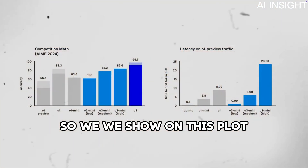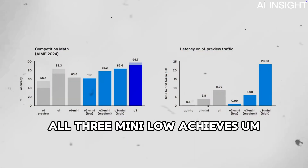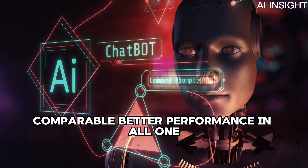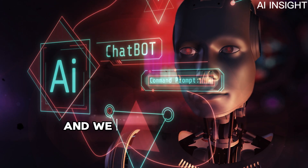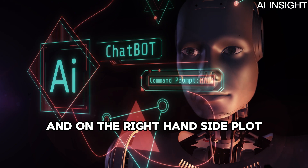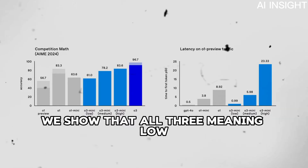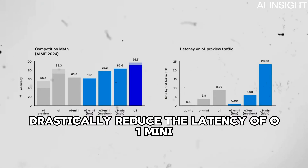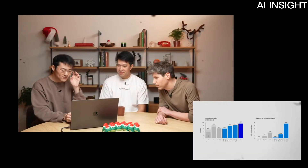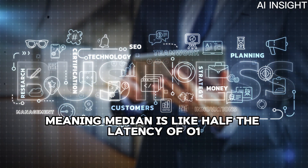On the AIME 2024 dataset, O3 Mini low achieves comparable performance to O1 Mini, O3 Mini medium achieves comparable to or better than O1, and with consensus voting (solid bars) we can push performance further with O3 Mini high. On the right-hand plot measuring latency on anonymized O1 preview traffic, O3 Mini low drastically reduces latency compared to O1 Mini — achieving near GPT-4o latency under one second, essentially instant response. O3 Mini medium is about half the latency of O1.